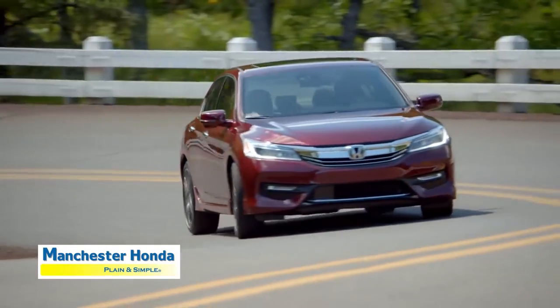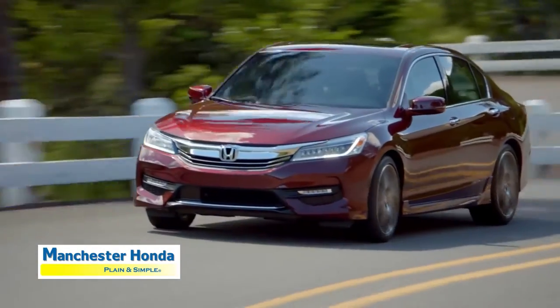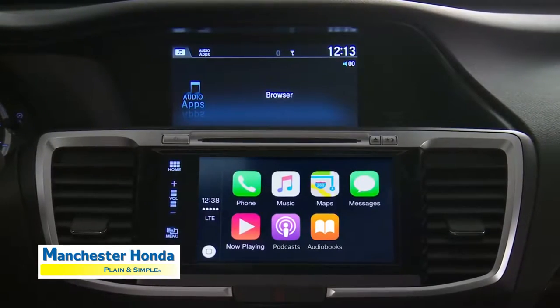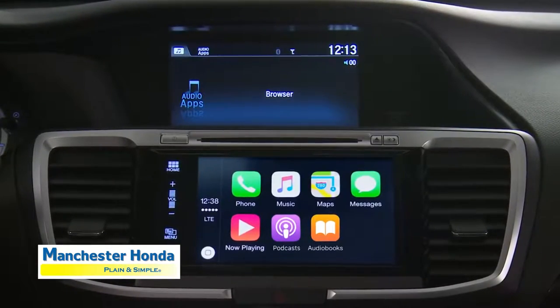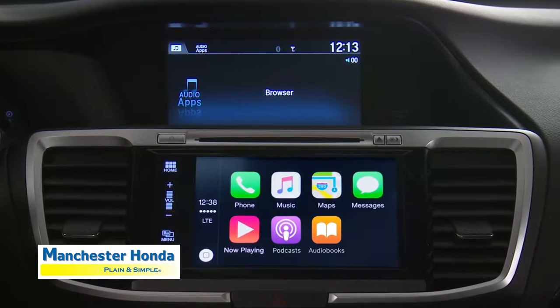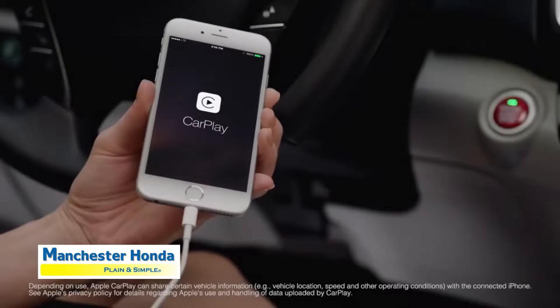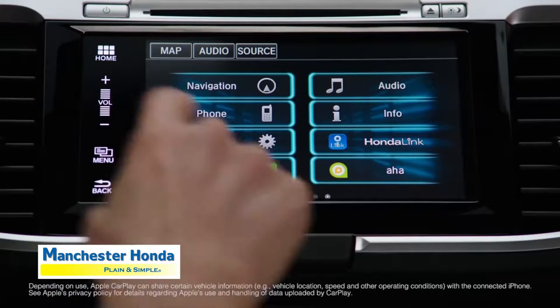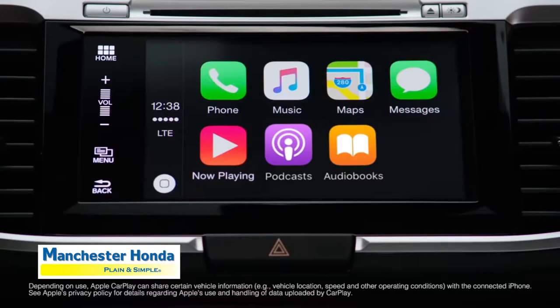Honda is always looking for ways that customers can use technology in their vehicles in a safe and easy way. The 2016 Accord comes with support for Apple CarPlay standard on EX and higher models for use with paired Apple iPhones. Apple CarPlay takes the things you want to do with your iPhone while driving and puts them right on your vehicle's built-in display.